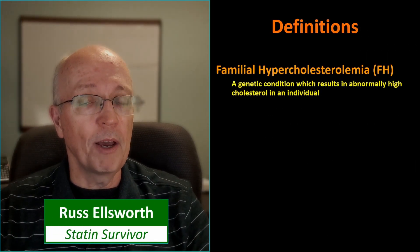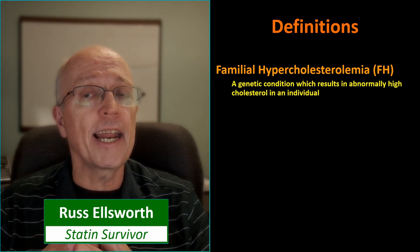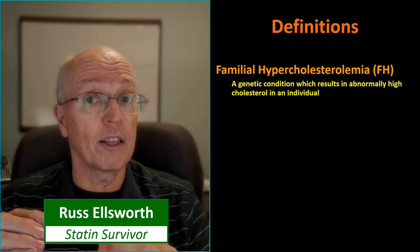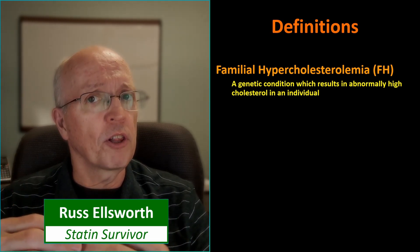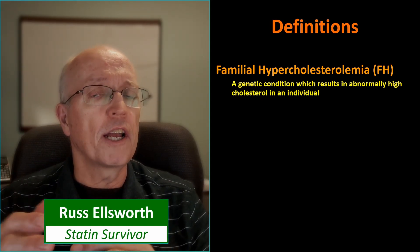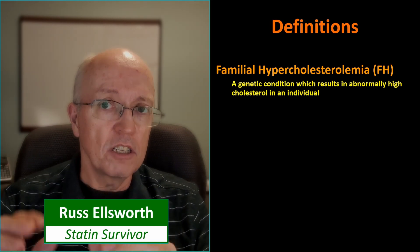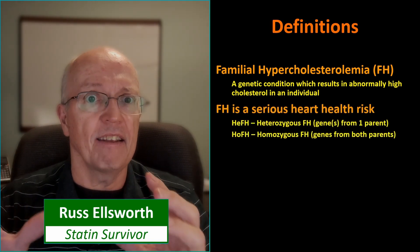Let's get our definitions out of the way. Familial hypercholesterolemia, which I'm just going to call FH for the rest of this video, is a serious genetic condition that results in extremely high cholesterol levels. We're not talking 200 or 300 milligrams per deciliter, or 5 to 8 millimoles per liter. We're talking two or three times that. Statistically, FH is a serious heart health risk.